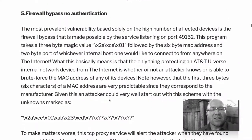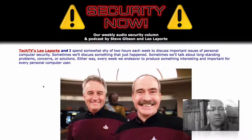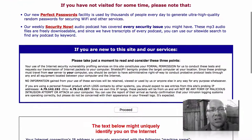Steve Gibson is a well-known security expert in our industry and he has a podcast called Security Now. He's covering this in much greater and nerdier detail, but incidentally he didn't even plug his own free service in today's podcast — and his free service is called Shields Up.